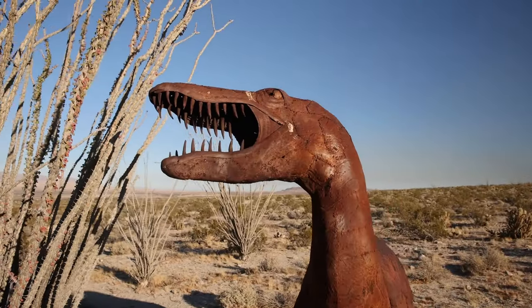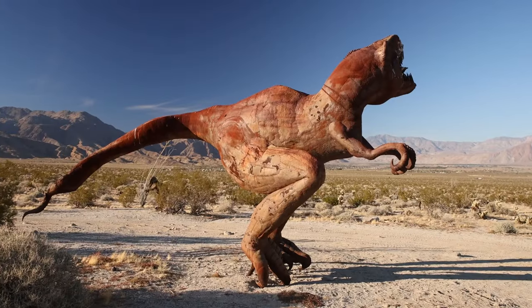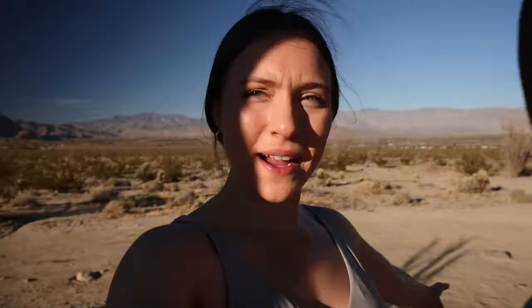How wild is it to just be driving through the middle of the desert and see sculptures of animals that were here many years ago? That's the legend, but it's pretty cool to see. I'm walking under one of the sculptures right now, and you can just tell how incredibly large it is.